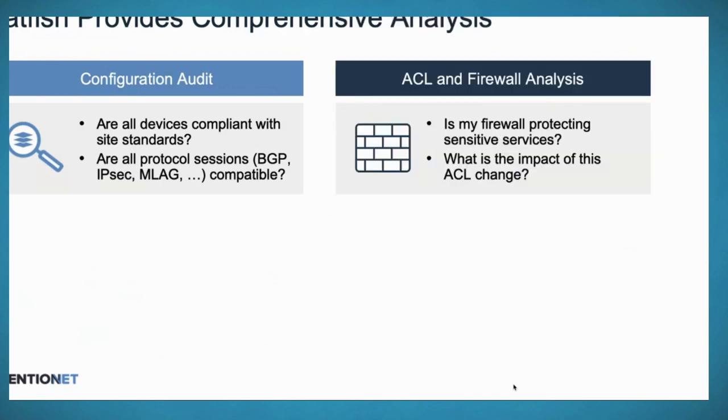The second broad category is security analysis — ACL and firewall analysis. You can take an access list or firewall and understand what flows will be permitted or denied. If you have a list of sensitive services, you can understand how well they're protected. Similarly, when you propose a change, you can understand what's going to be newly allowed or newly denied.